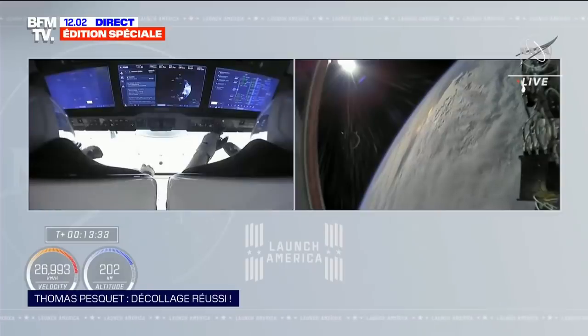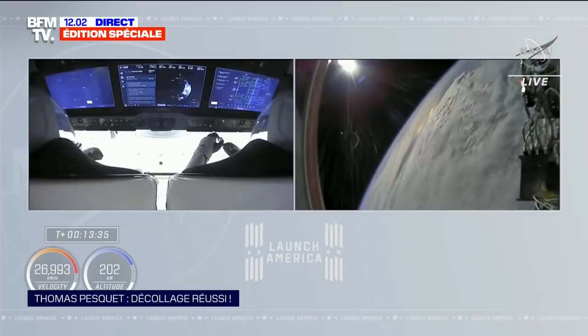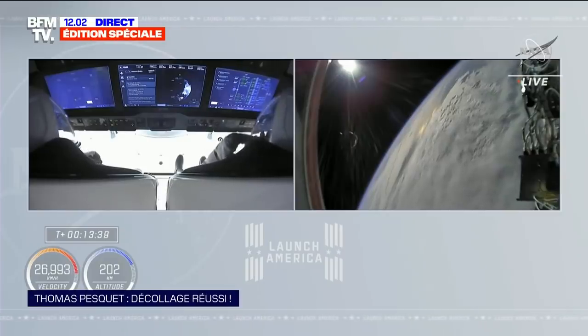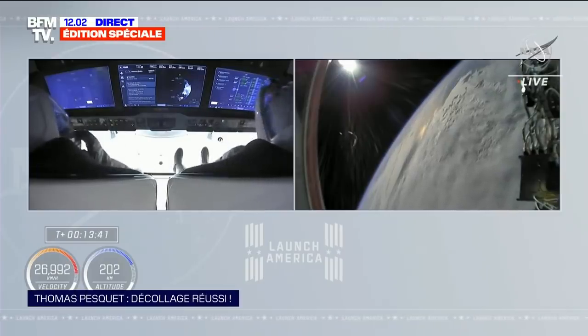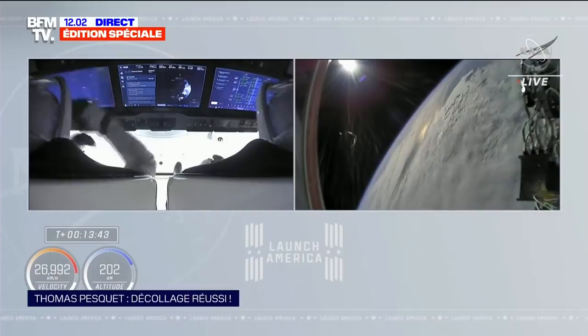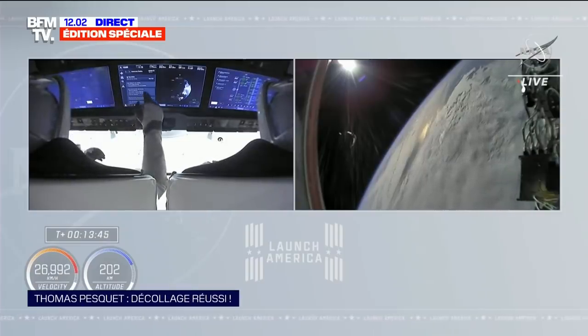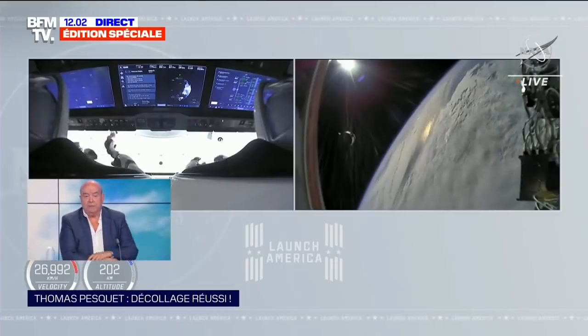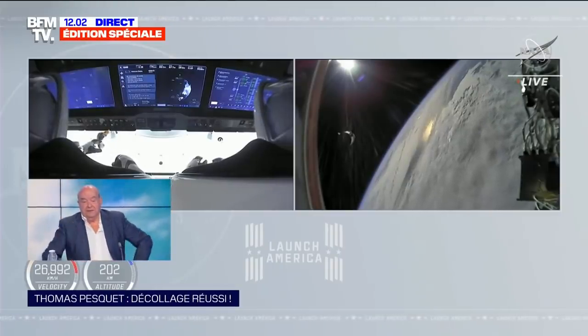Il est en compagnie de deux Américains et d'un Japonais. Ça s'est très bien passé — toutes les étapes ont été très bien menées. Superbes images. En 24 heures, ils ont du travail bien sûr, mais ils vont pouvoir dormir. On va avoir des images superbes — on voit la Terre comme ça, plein de souvenirs.